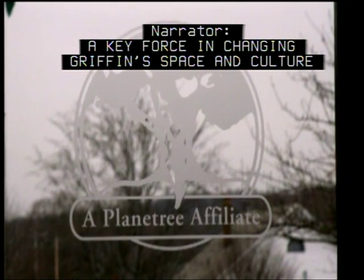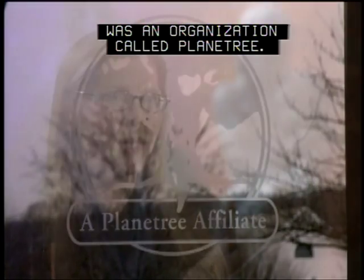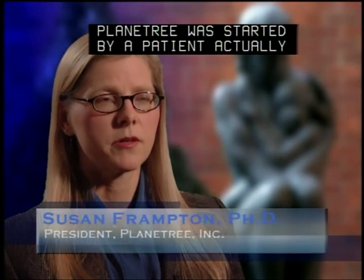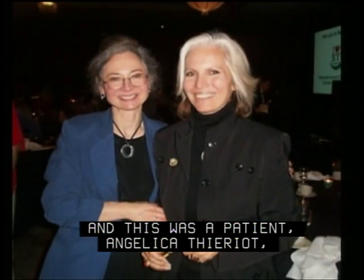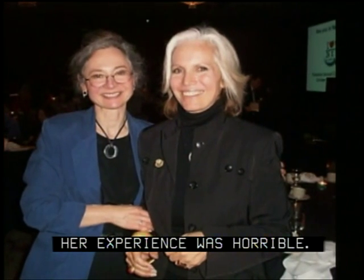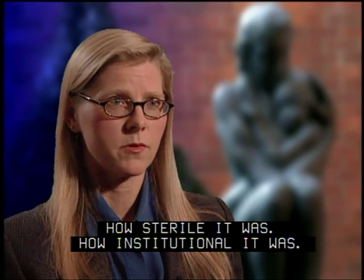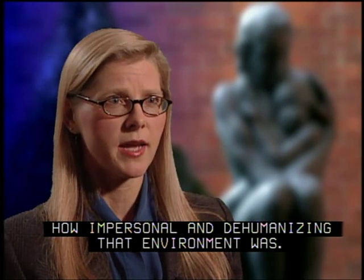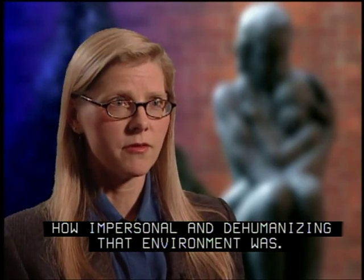A key force in changing Griffin's space and culture was an organization called Planetree. Planetree was started by a patient, actually, almost 30 years ago. This was a patient, Angelica Tyrriot, who was hospitalized for about a week. Her experience was horrible. And she talked a lot about the built environment — how sterile it was, how institutional it was, how impersonal and dehumanizing that environment was.